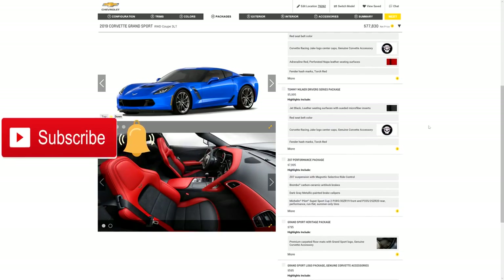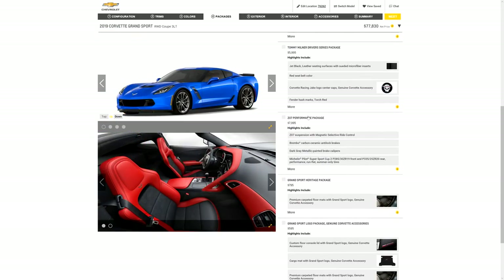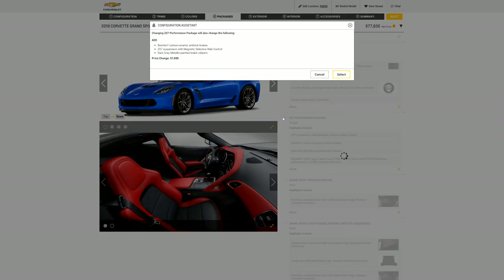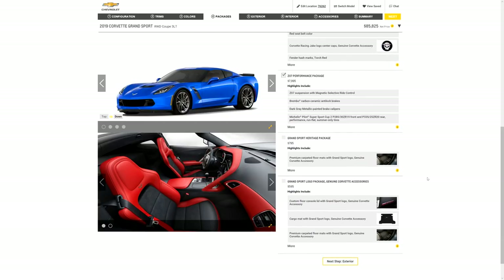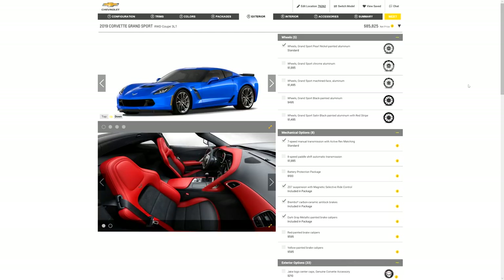Now this is where my favorite package comes into play — it's the Z07 Performance Package. We're going to click on that, which adds almost eight thousand dollars. Besides the suspension it comes with, it also includes my favorite carbon ceramic brakes. As you guys know, I'm a track guy so that's very important, and also because I hate brake dust.